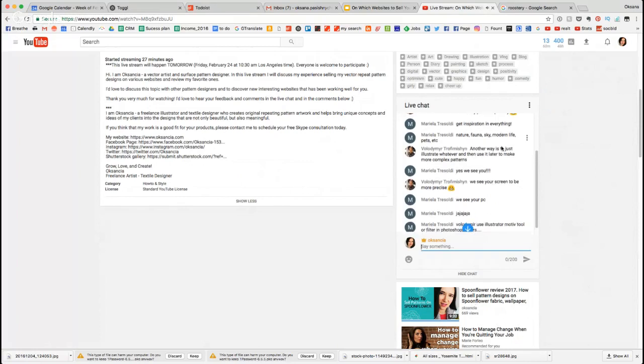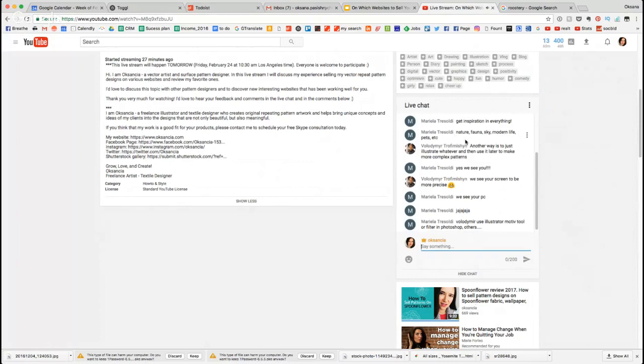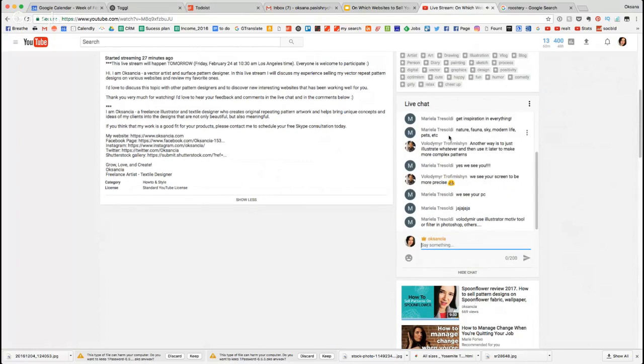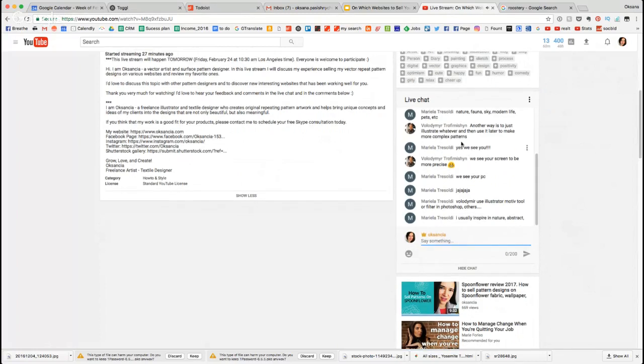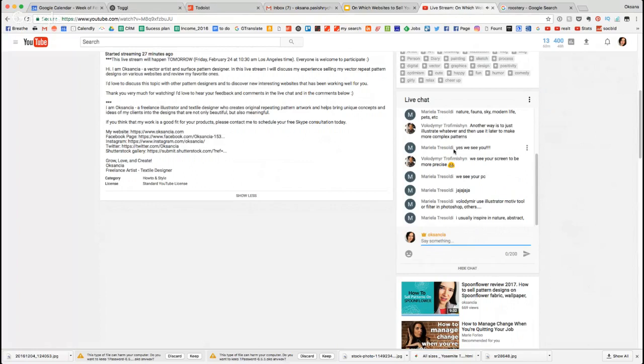Mariela says get inspiration from everything — yes, definitely. Another way is to just look around, and that's very inspiring for me too, but Pinterest has been doing the trick when I'm stuck for ideas. Volodymyr says another way is to just illustrate whatever and then use it later to make more complex patterns. Yes, that's actually true — if you find a shape you like or a texture you like, you can use that for patterns too.